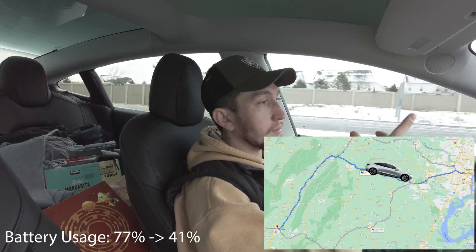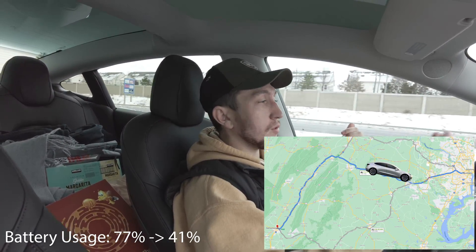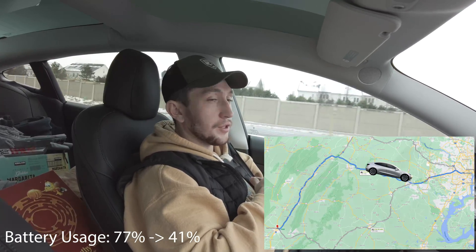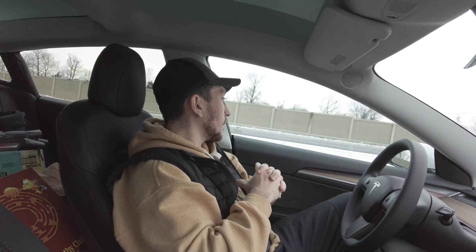We're going to be passing Gainesville here in about one mile, sitting at 41%. We're making an additional stop — we're going to stop at Costco for a moment to do a return and get a hot dog. We're sitting at 41% and it's estimating 39% when we arrive at Costco in Manassas.